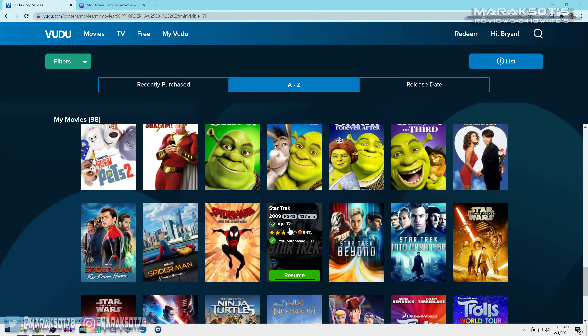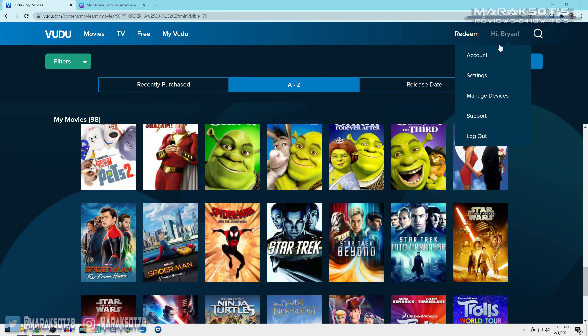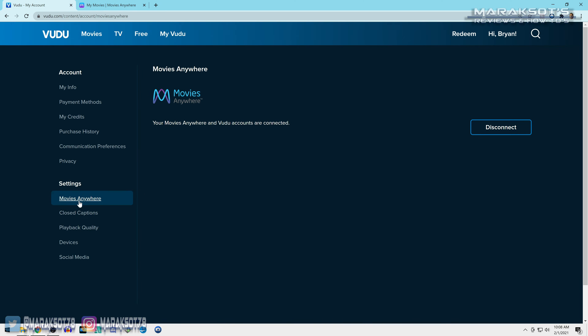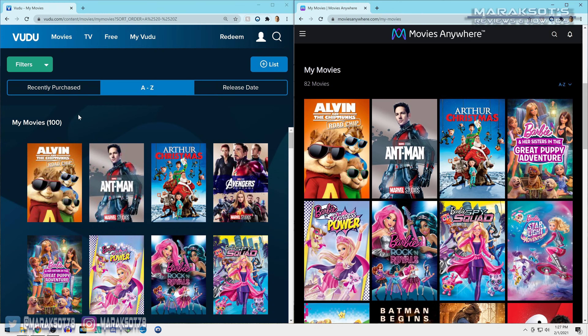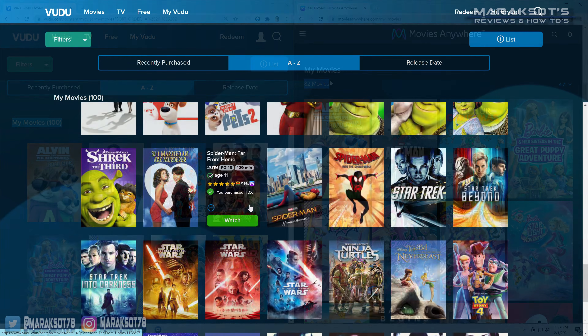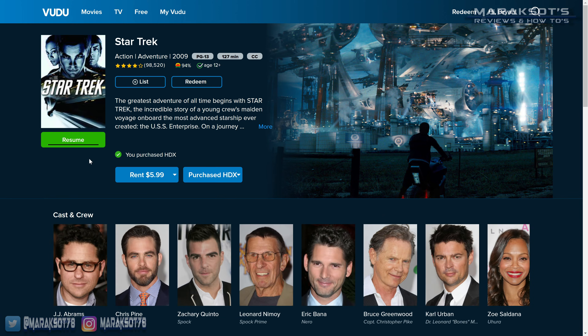For example, we own all the Star Trek reboot movies starring Chris Pine as Captain Kirk on Vudu, but even though I've linked our Vudu account to Movies Anywhere, those Star Trek movies are not there. We currently have 100 movies on our Vudu account but only 82 of them appear in Movies Anywhere, meaning for those 18 movies we can only watch them on Vudu. Having a single app where you can access all the digital media you own would certainly be the most ideal situation.